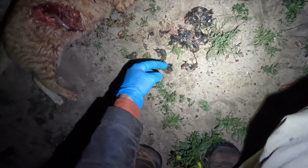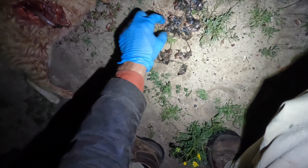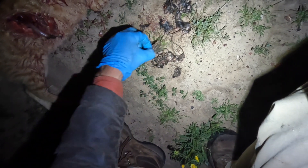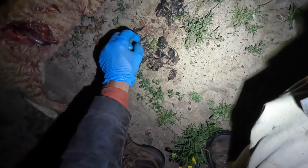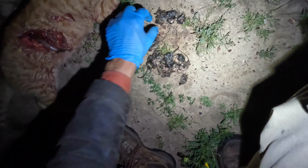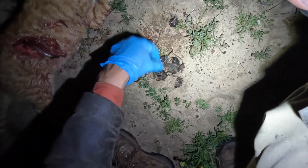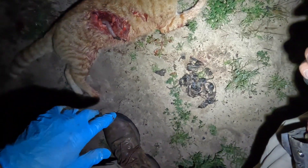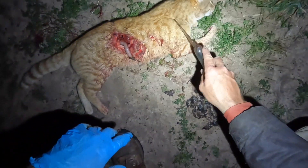There's one, two, three, four, five, six, seven, eight, nine, ten, eleven, twelve, thirteen, fourteen, fifteen - at least sixteen mice in his belly. They're all mice so he's been a good cat, hey mate?